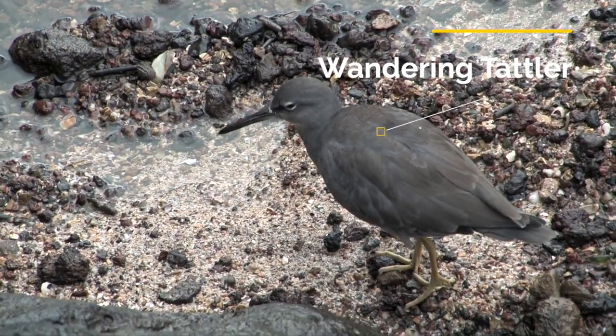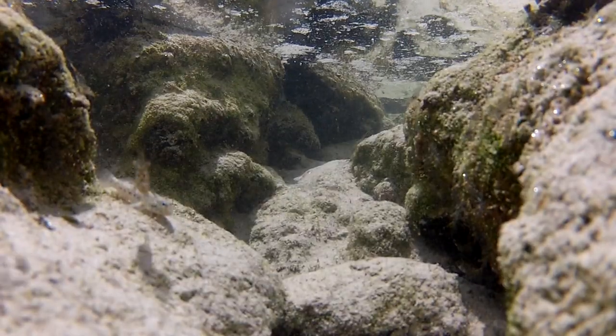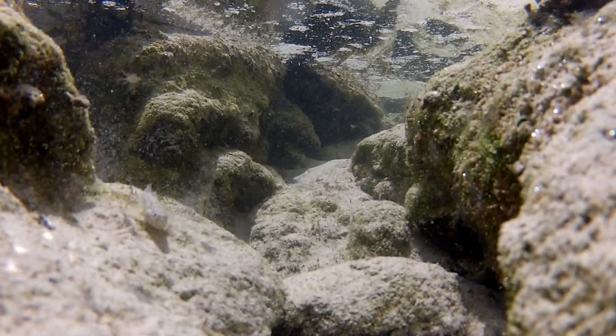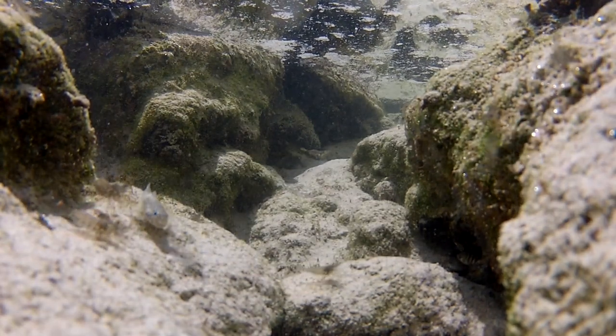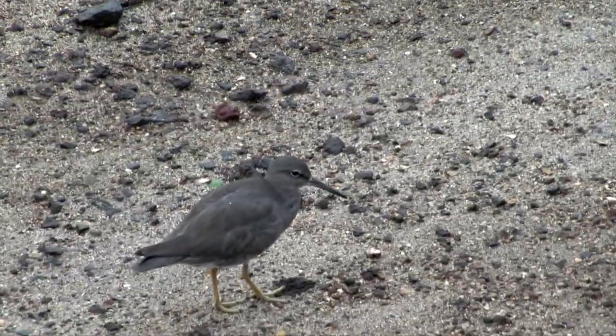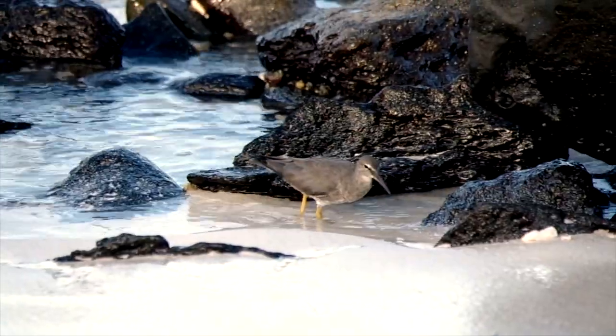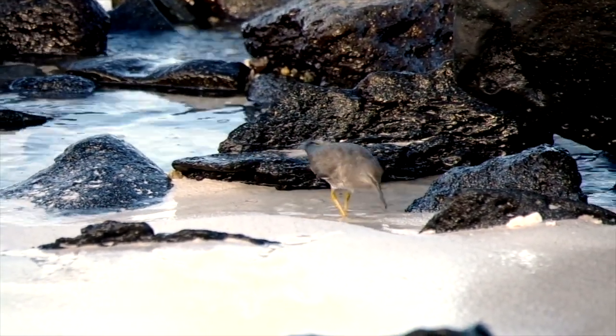The wandering tattler likes rocky habitats where it finds mollusks and crustaceans like shrimps. It has one of the better bird names in English — it's 'wandering' because it's found on islands all across the vast Pacific, and a 'tattler' because its alarm calls alert other birds.